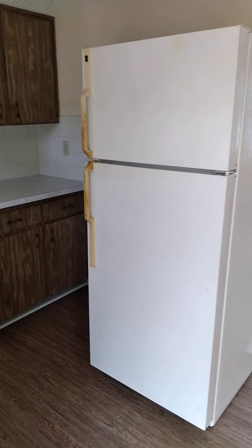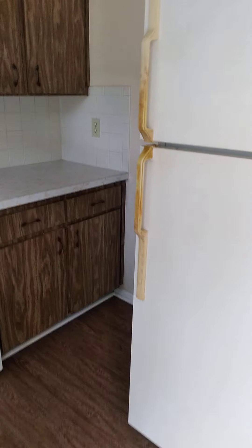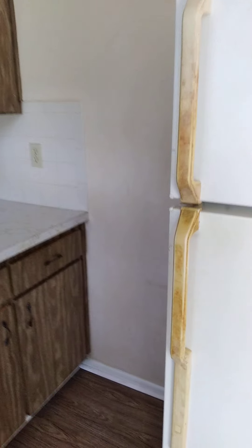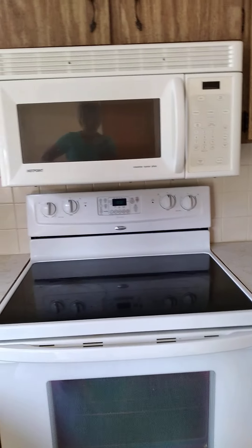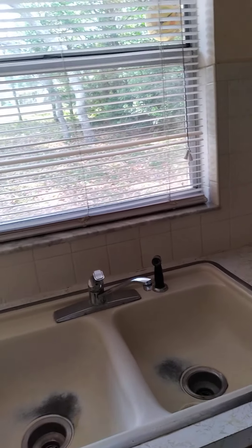The refrigerator is ancient and kind of takes up a lot of room right there. These appliances are fairly old. I would say a kitchen renovation is definitely in order.